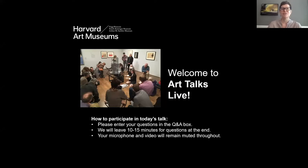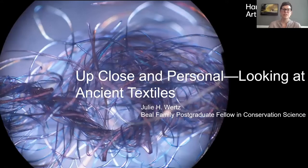I'm pleased to introduce our speaker today, Julie Wertz. Julie is the Beale Family Postgraduate Fellow in Conservation Science in the Strauss Center for Conservation and Technical Studies, and she is going to speak to us today about how technical study can help us better know the unknown makers of Egyptian textiles. Julie's talk is part of our series related to a museum-wide initiative entitled Reframe, which is reimagining the function, role, and future of the University Art Museum.